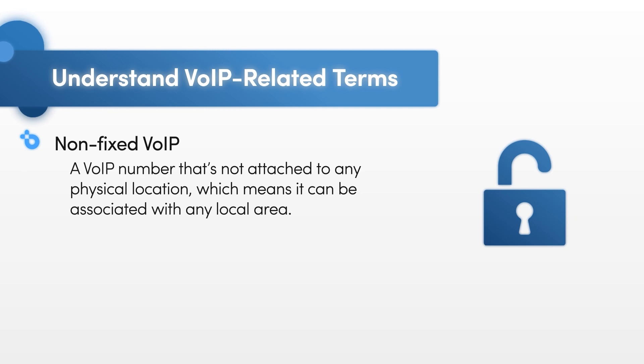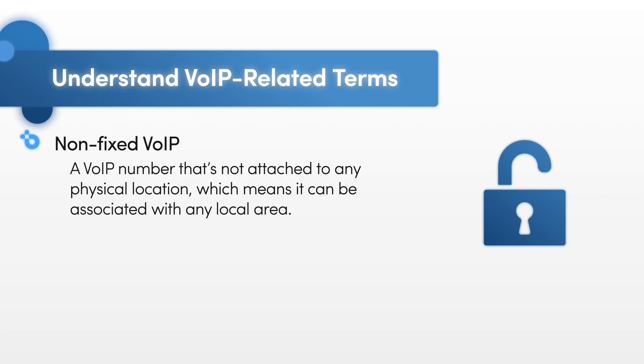Non-fixed VoIP is a VoIP number that's not attached to any physical location, which means it can be associated with any local area. So if your business makes a lot of calls across different regions, you might want to go with a non-fixed VoIP system, as you'll have options to change the area code that the call recipient sees to match their local area code. This means they'll be more likely to answer.